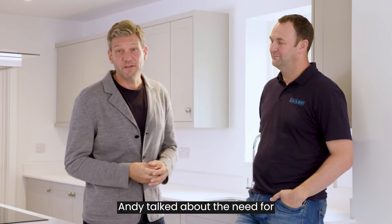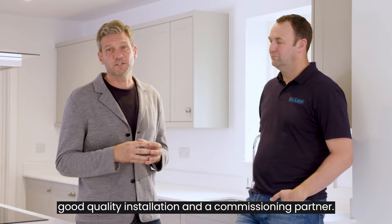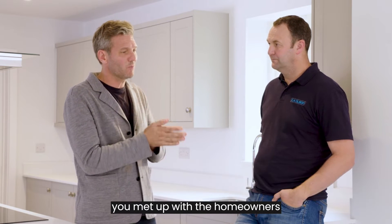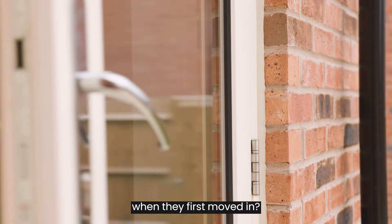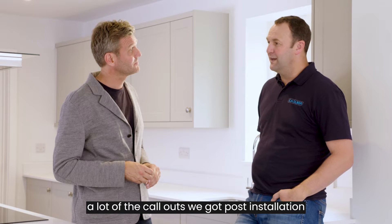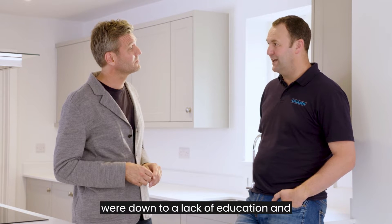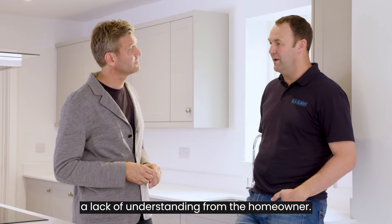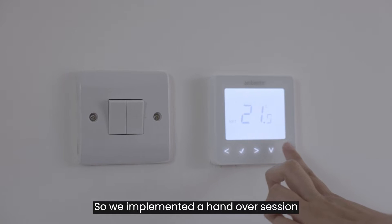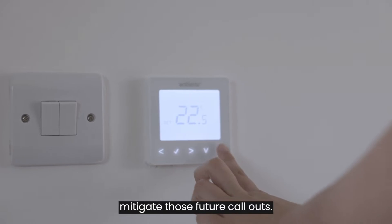Andy talked about the need for good quality installation and a commissioning partner. Matt Tyrrell from CH Olsen was and is that commissioning partner on this project. Matt, why was it so important that you met up with the homeowners when they first moved in? History taught us that a lot of the call-outs we got post-installation were down to a lack of education and understanding from the homeowner, so we implemented a handover session designed to mitigate those future call-outs.